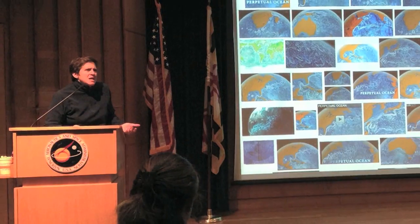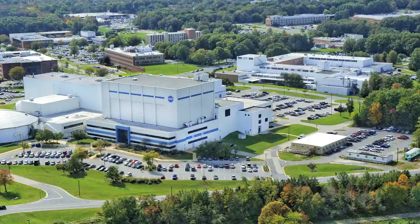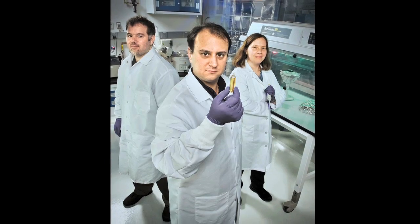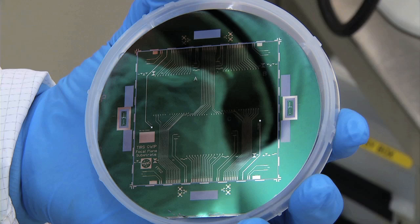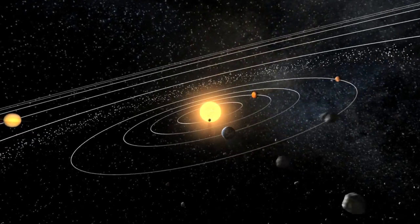Hi, I'm Rebecca Roth, the Image Coordinator in the Office of Communications here at NASA Goddard Space Flight Center. Goddard is home to the nation's largest organization of scientists and engineers that build spacecraft, instruments, and new technology to study the Earth, the Sun, our solar system, and the universe.